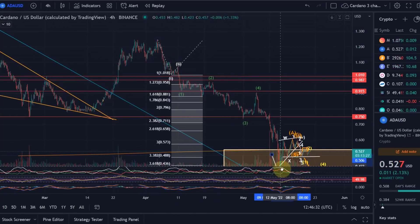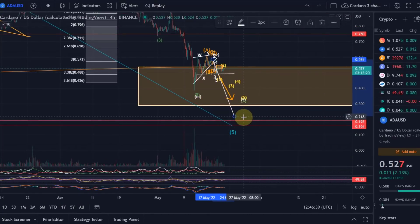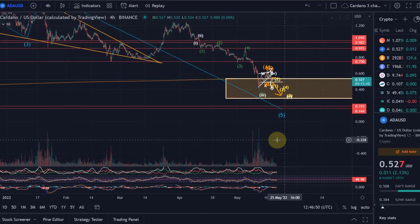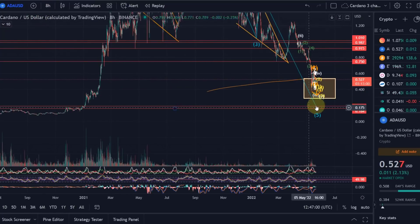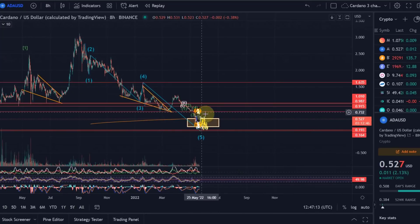36 cents would be one target area for wave five to complete this overall correction. Personally I think it's not low enough — I think we need to get a little bit lower than the previous swing low from May 12th, but it's possible. The other target is the 1.618 Fibonacci extension of wave one, which takes us to approximately 22 cents. I find that more realistic. You can see here two red lines marking a support zone — there was a lot of support in January 2021 around the 20-cent area — so 22 cents is a very realistic price target.